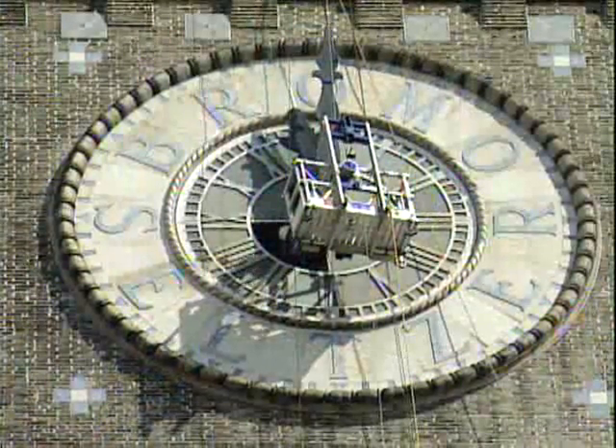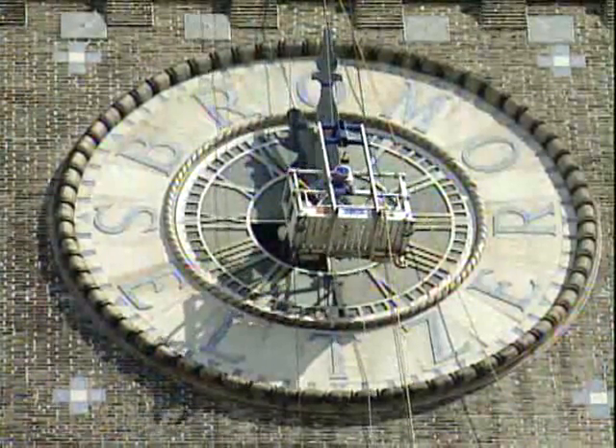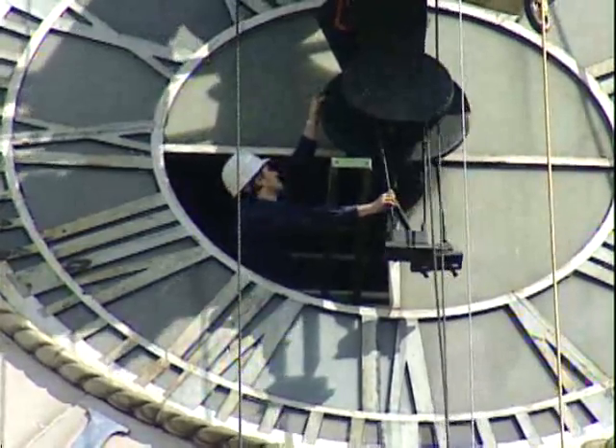It will take a little time to synchronize all four sides of the clock, and by tomorrow the Bromo Seltzer clock should be keeping perfect time on all four sides.